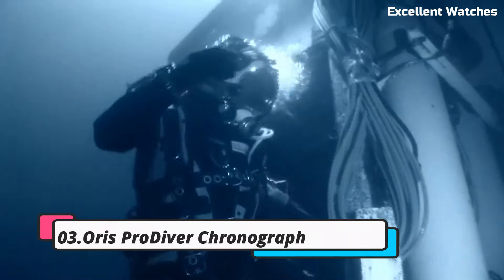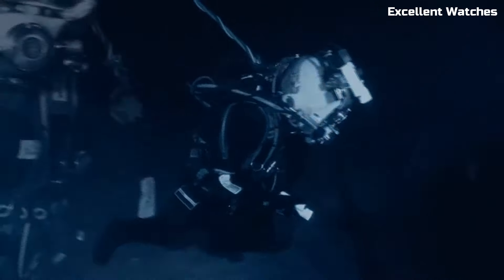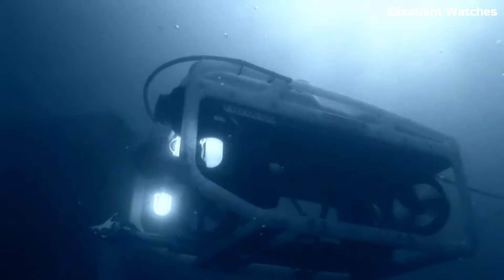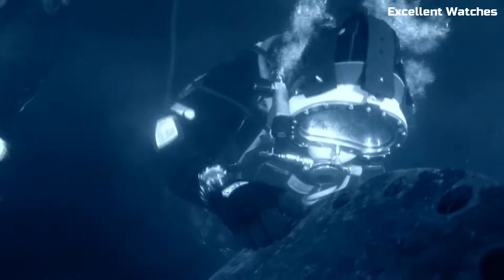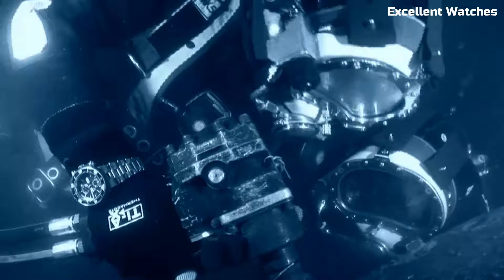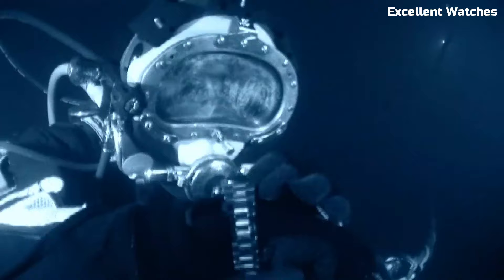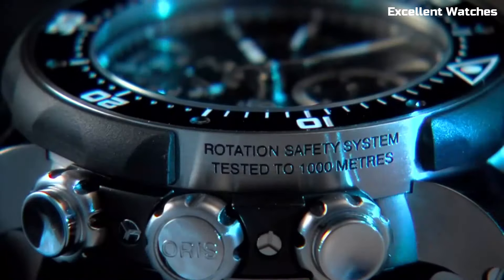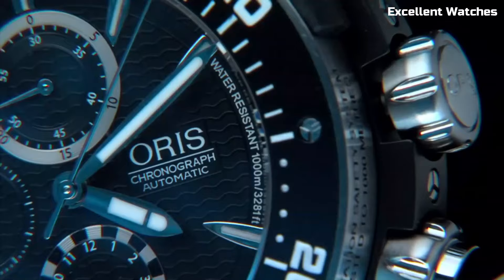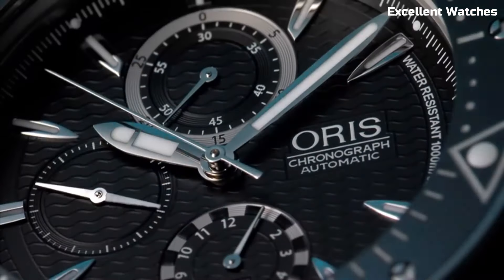Number 3: Oris Pro Diver Chronograph. The Oris Pro Diver Chronograph is a formidable tool watch designed for underwater adventurers and professionals. Crafted with the utmost precision and durability, it features a robust stainless steel case which can withstand the harshest conditions. Its chronograph function allows for precise measurement of elapsed time, an essential feature for divers. The luminous markers and hands ensure readability in low-light environments, while the unidirectional rotating bezel aids in tracking dive times. With a remarkable water resistance of up to 1,000 meters, it surpasses the demands of deep-sea exploration. The Pro Diver Chronograph balances performance and style, making it an indispensable accessory for those who demand excellence in their timepieces.